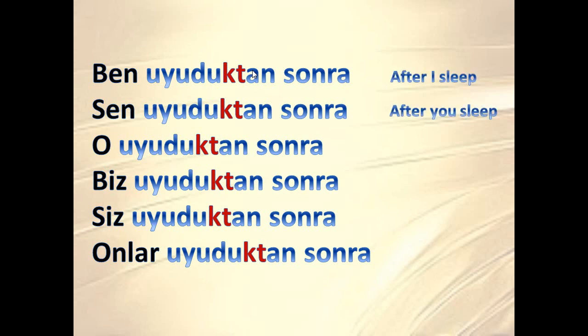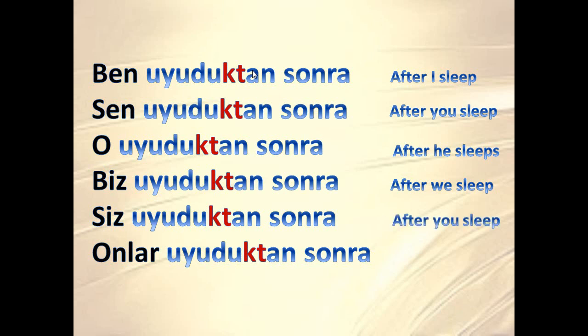Sen uyuduktan sonra — after you sleep. O uyuduktan sonra — after he sleeps. Biz uyuduktan sonra — after we sleep. Siz uyuduktan sonra — after you sleep. Onlar uyuduktan sonra — after they sleep.